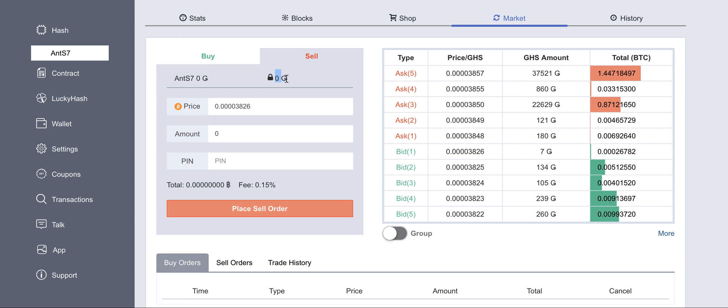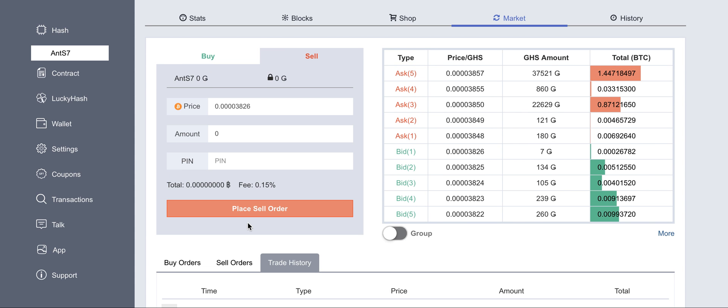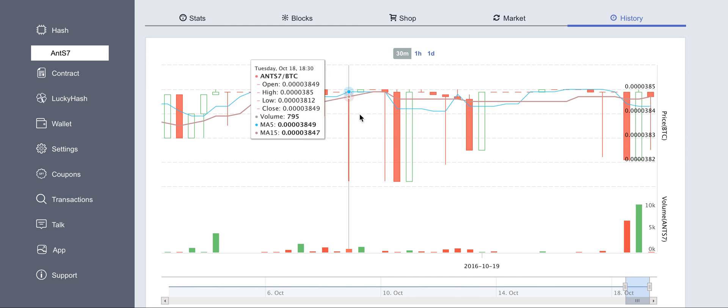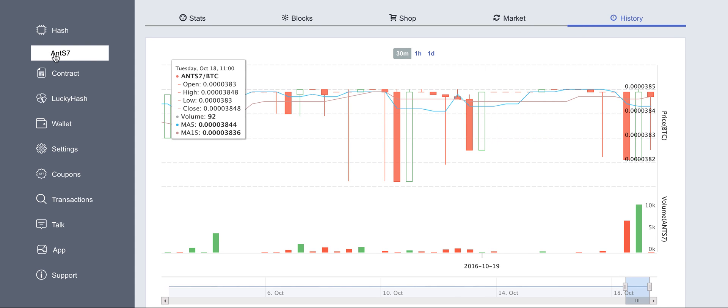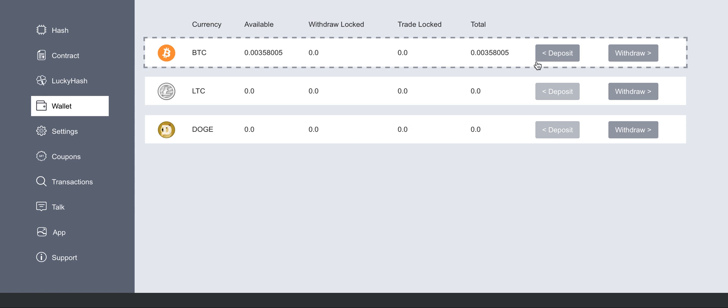You can also sell if you have your gigahash available, and that will also be available in your trade history. Your purchase history is available in the history tab.